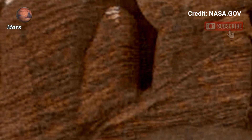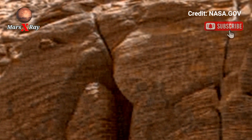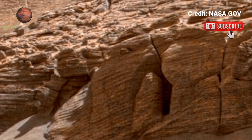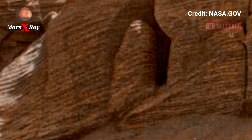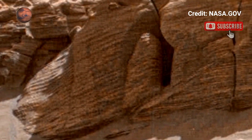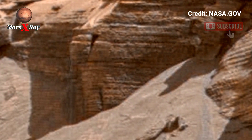See the wind-sculpted dunes, steep cliffs, and rocky plains. The video immerses you in Mars' lonely, untouched landscape. Every crater and ridge tells a story about the red planet's past. The red planet has never looked so real.